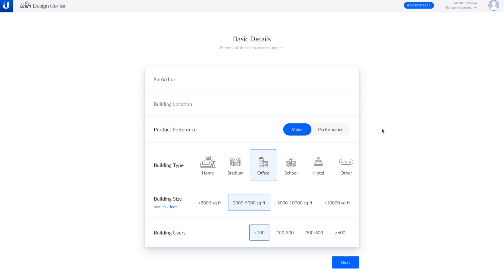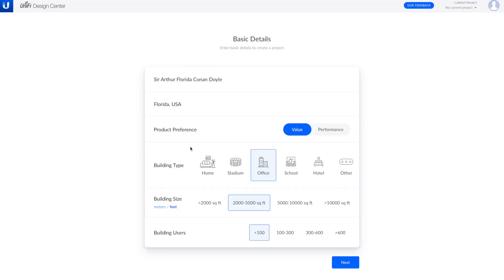Can you guys see that product placement okay? So we are naming this project Sir Arthur, Florida, Conan Doyle - I don't know what else to call it, I think that's funny. Building location: Florida, USA.